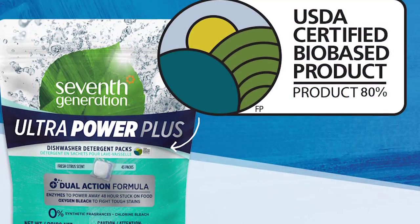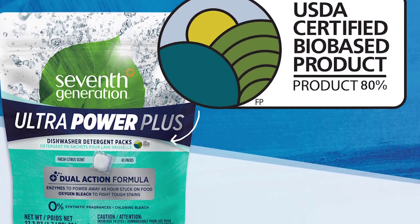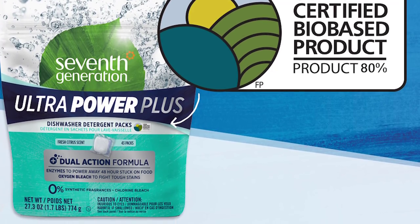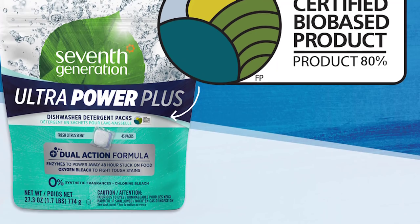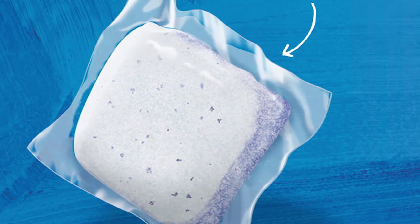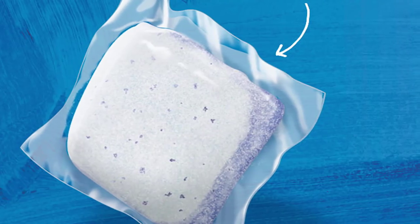To use this versatile dishwashing detergent, just toss a single-dose pod right into your machine and it will do all the hard work for you. Each pod uses a water-soluble, dissolvable PVA film — no need to measure or unwrap, compared to gel or powder detergents.